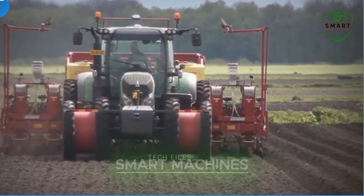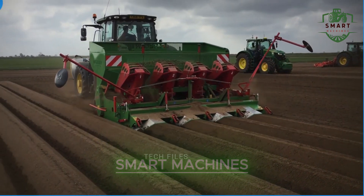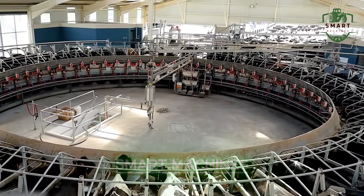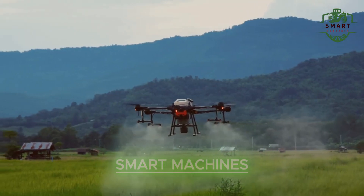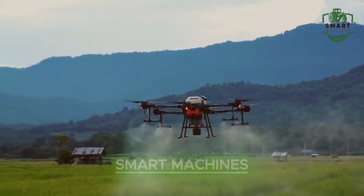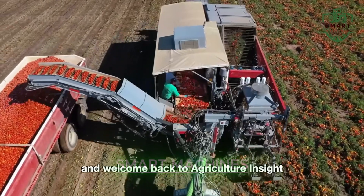Welcome to the Future of Farming. While you're focused on your everyday life, there's a whole world of high-tech farming equipment working tirelessly to revolutionize agriculture. Let's dive into these cutting-edge machines that are not only improving efficiency, but also making farming a whole lot easier for the people who feed us.